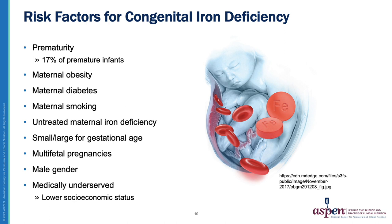17% of all premature infants have iron deficiency. Maternal obesity, maternal diabetes, maternal smoking, and untreated maternal iron deficiency increase the risk. Both small and large for gestational age neonates have higher risk of iron deficiency, as well as those in multifetal pregnancies, male gender, and babies in medically underserved populations such as lower socioeconomic classes.